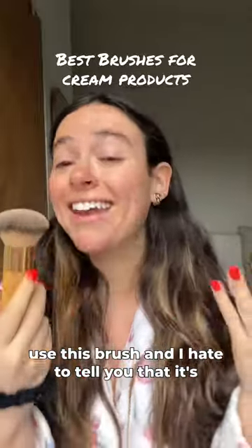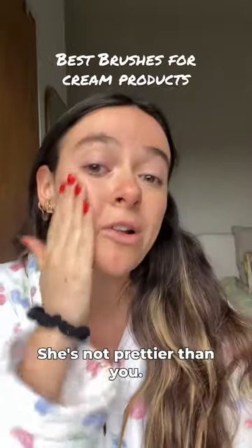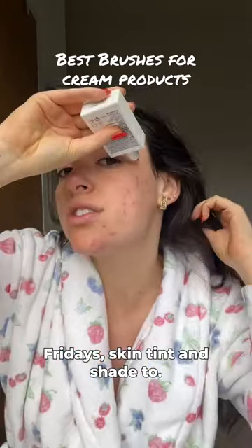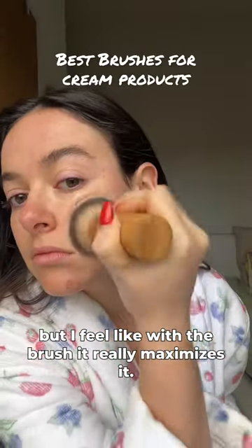I saw everyone and their mom use this brush and I hate to tell you that it's really good and worth the money. She's not prettier than you — she just has better brushes than you. Using the Summer Fridays skin tint, this product doesn't have a lot of coverage, but I feel like with the brush it really maximizes it.